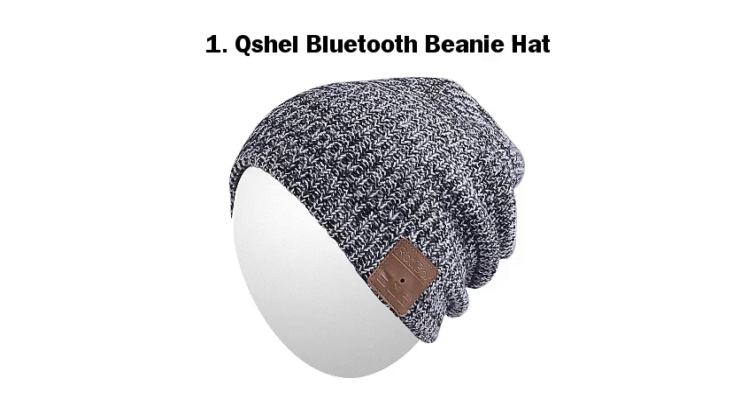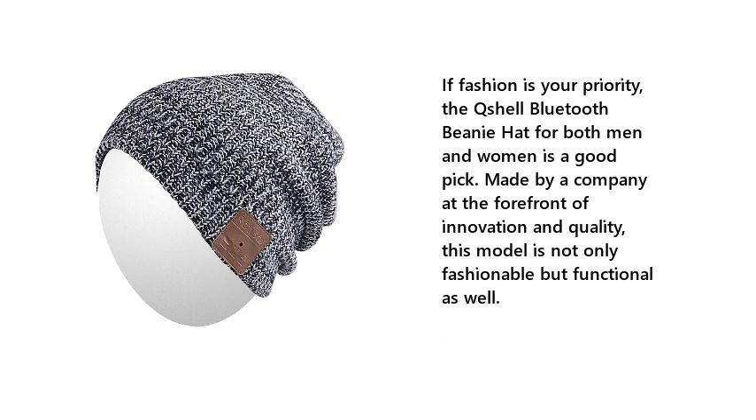1. Kshel Bluetooth Beanie Hat. If fashion is your priority, the Kshel Bluetooth Beanie Hat for both men and women is a good pick. Made by a company at the forefront of innovation and quality, this model is not only fashionable but functional as well.